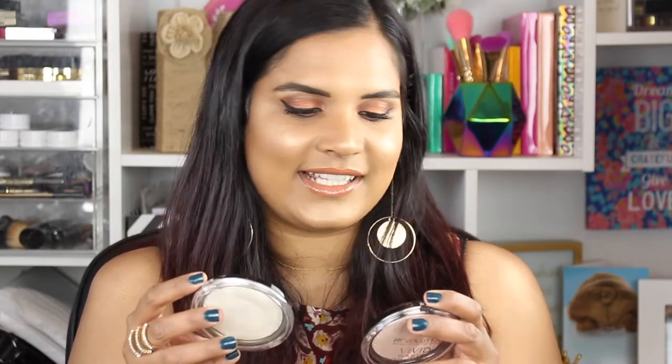First I'm gonna hit on one of my OG highlighters — these are the highlighters by Makeup Revolution. I have two shades: golden lights and peach lights. These are super affordable, I think they're five or six dollars at Ulta. This highlight is probably one of the most well-loved in my collection.